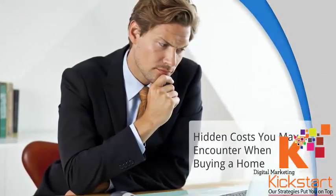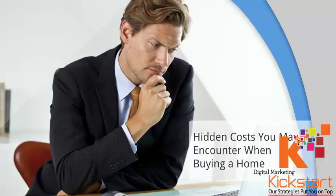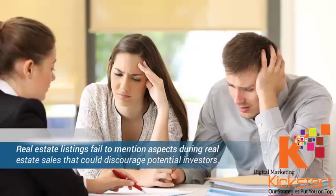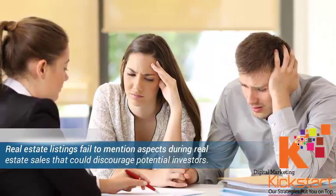Hidden costs you may encounter when buying a home. Buying a home for the first time will always be a revealing experience. The adverts for home sales usually feature a beautiful picture of the property up for sale, followed by some catchy phrases encouraging you to buy the property with so many promises. These real estate ads fail to mention aspects that could discourage potential investors. You may get to realize the need to spend more money after making the complete payment as agreed between you and the real estate seller.